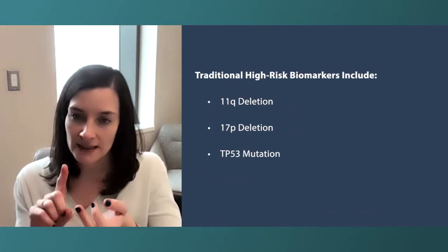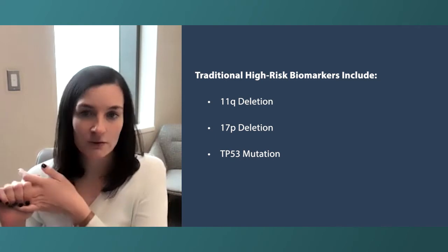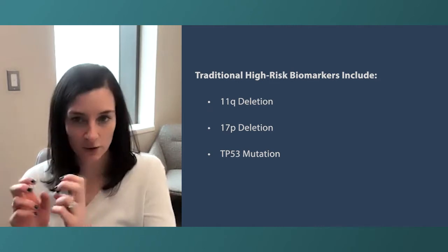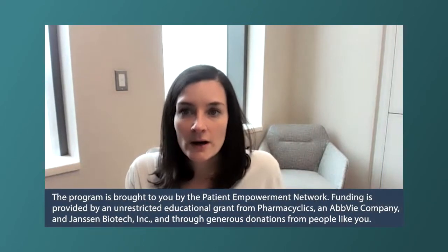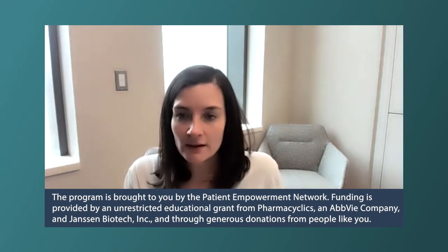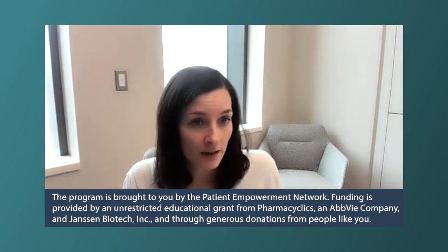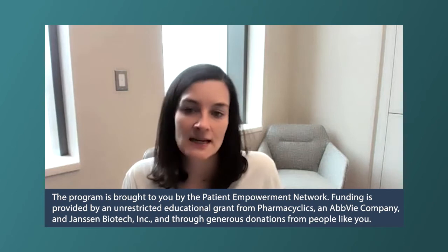An audience question from Mike asks: what does it mean to have high-risk CLL? Great question, and the answer is evolving. Deletion of 17p, deletion of 11q, and TP53 mutation have historically been markers of more aggressive or unfavorable CLL. In the era where we only had chemo and immunotherapy, patients had less favorable outcomes, treatments tended to not work as well, and disease tended to come back faster.